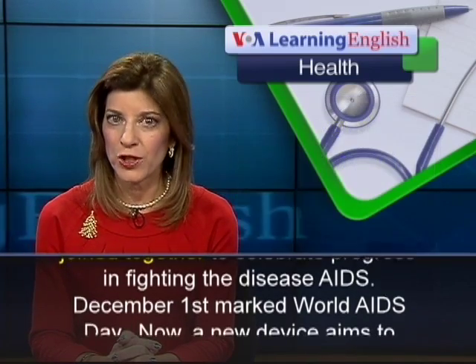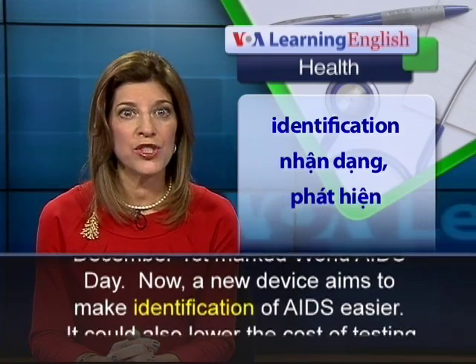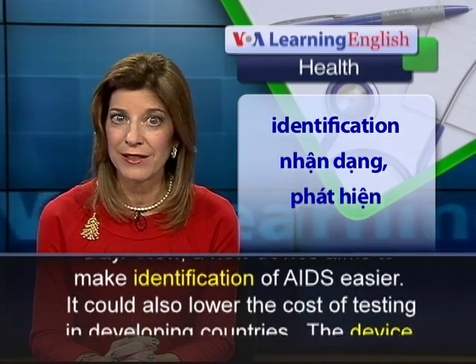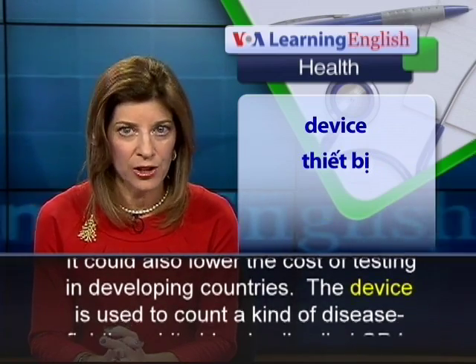December 1st marked World AIDS Day. A new device aims to make identification of AIDS easier. It could also lower the cost of testing in developing countries.